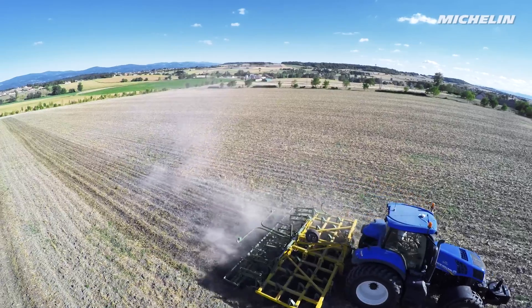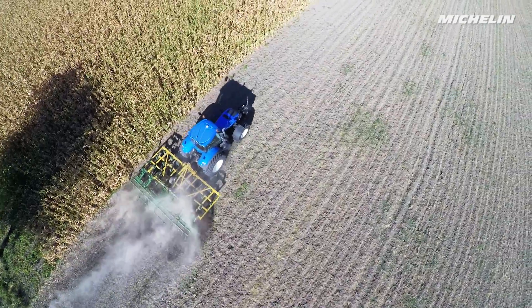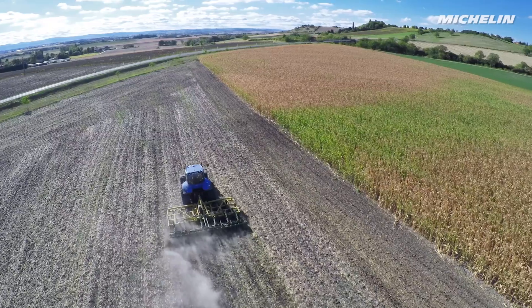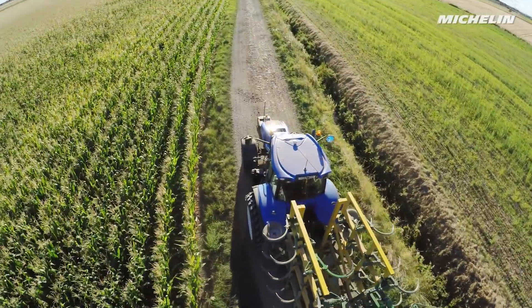The ground offers new challenges to tackle every day. Tires, the only link between the ground and machines, support farmers throughout their growing cycle as they till, sow, treat, harvest and more, all while protecting the soil.